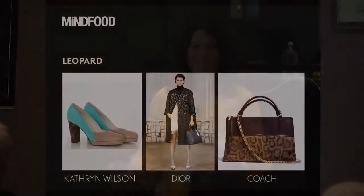Leopard — another staple that never dies. What I love here are these Catherine Wilson shoes on the left, showing three key trends in one shoe: a pop of colour, a leopard statement heel, and brocade embossed leather on the toe. I also love what Dior has done with a black and silver burnt-out velvet. Burnt-out velvet is also a big trend at the moment.